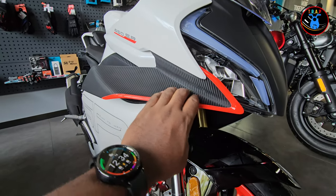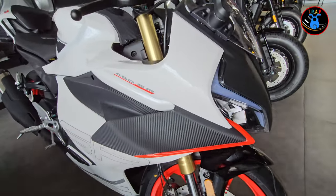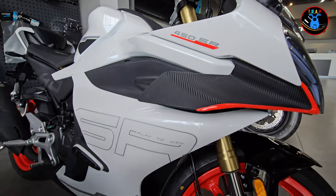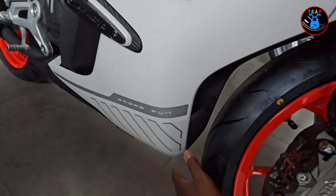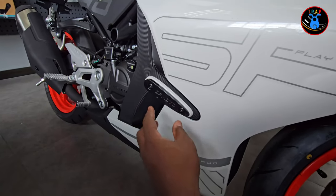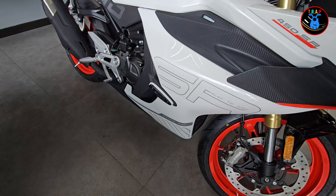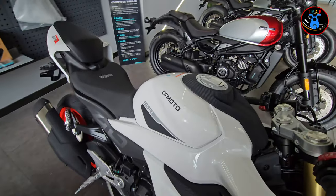There's some nice carbon fiber on both sides, and moving a little further we have the 450SR decal. Going down you have your fairings, and I like how they've been angled so even when you tilt the bike you're not going to scratch it. It's got a nice guard for those times the bike falls over on the side — it's not going to cause too much damage.